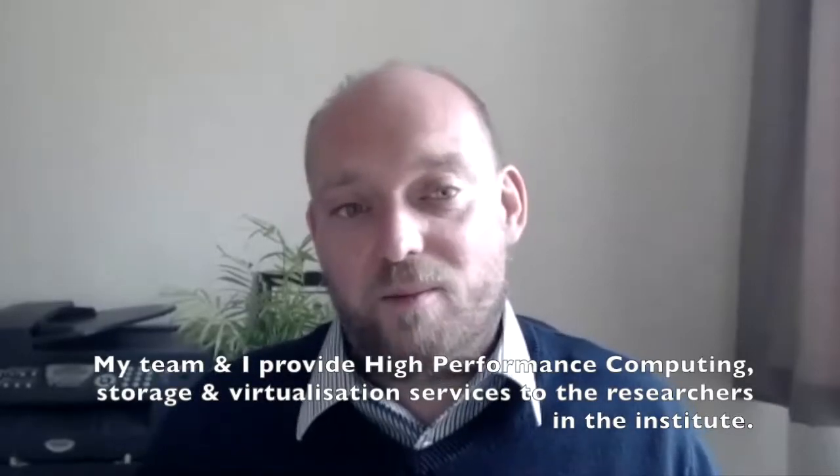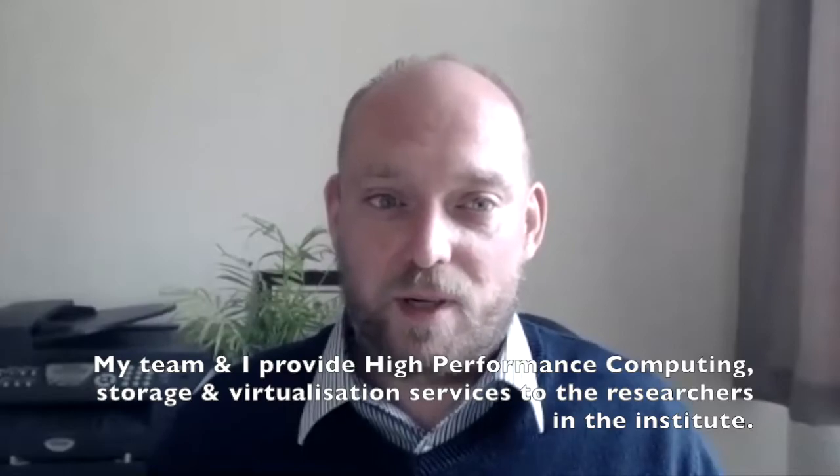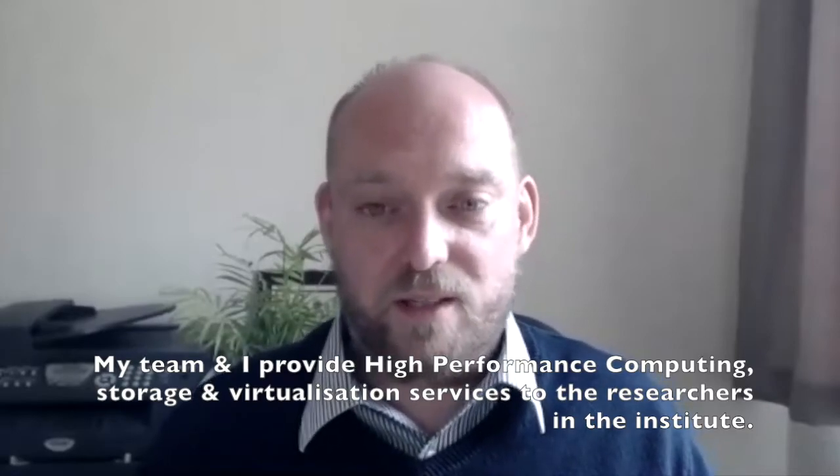Hello, I'm Marek Dunowski. I'm running the scientific computing team at Cancer Research UK Manchester Institute. My team and I, we provide high performance computing, storage and virtualization services to the researchers in our institute.